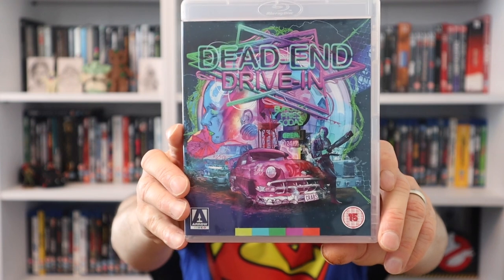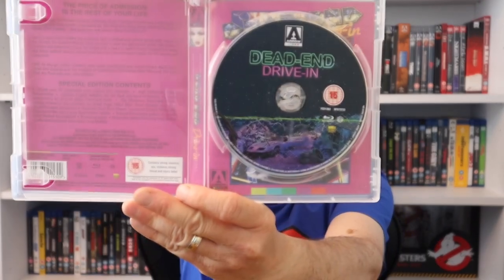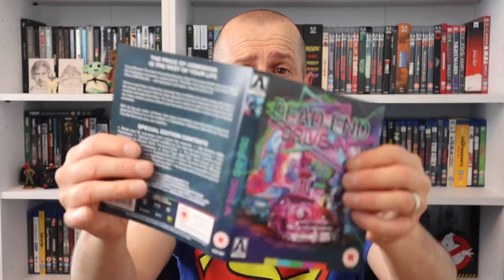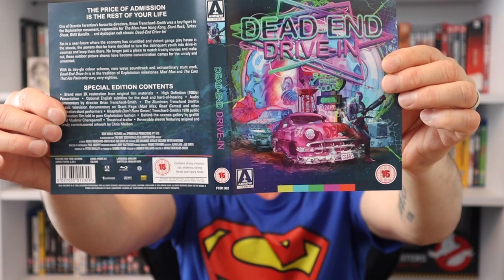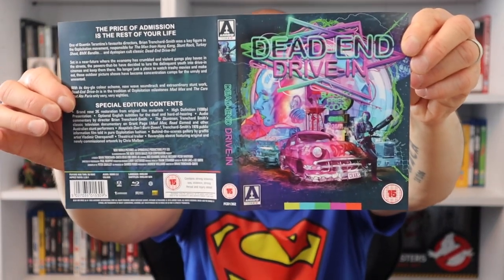The only Arrow label I picked up this month is Dead End Drive-In. Last month there was a sale and I got loads of them, but this time just the one. My partner Stacy didn't like this one and I can kind of see her view - it wasn't so great, but I didn't dislike it either. Inside we get artwork on the disc and the reversible artwork: one side is Arrow's artwork, the other is the original. I'd go with Arrow's version - they always do such a good job.